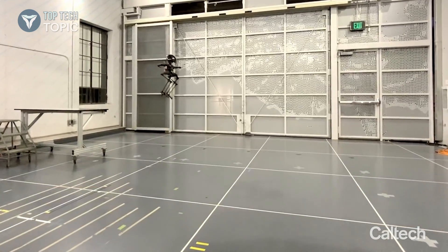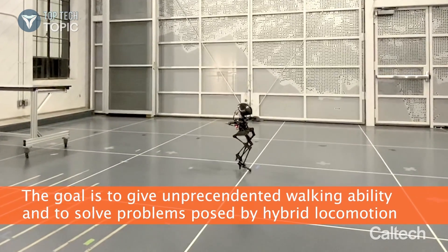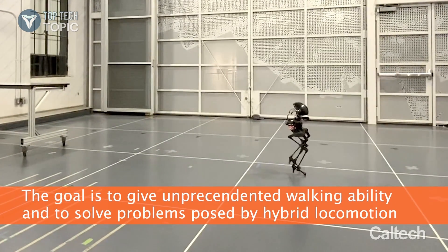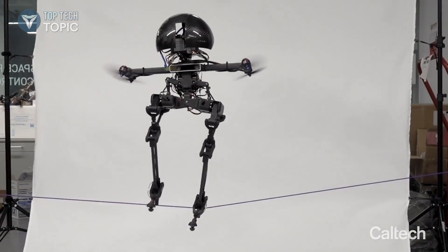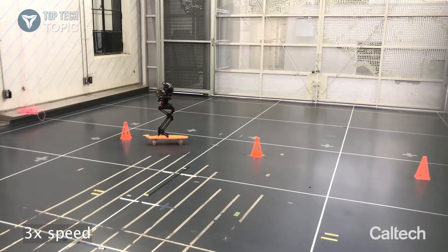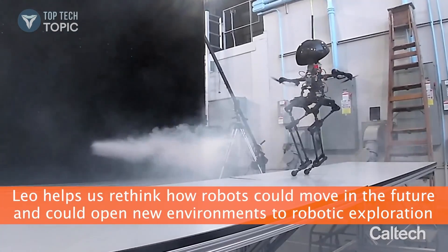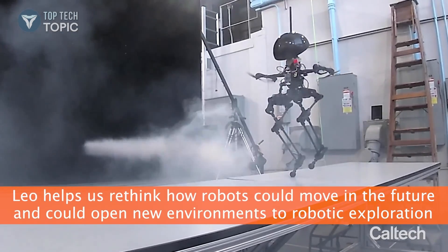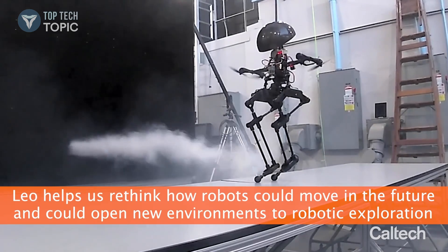The goal of LEO is to give a robot unprecedented walking ability and also to study and solve problems posed by hybrid locomotion. LEO is capable of many tricks: tightrope walking, stair flying, and skateboard riding. LEO is helping engineers rethink how robots could move in the future and could open up difficult environments to robotic exploration.